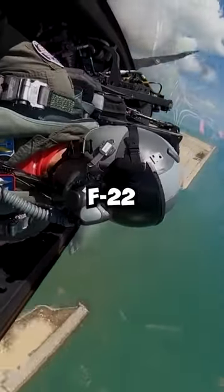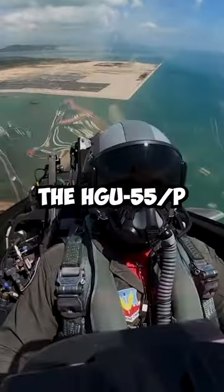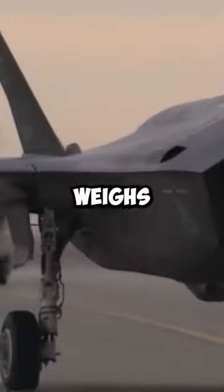The current helmet that F-22 pilots use is the HGU-55P, which is a lightweight helmet that weighs about 2.2 to 3 pounds without any accessories attached.